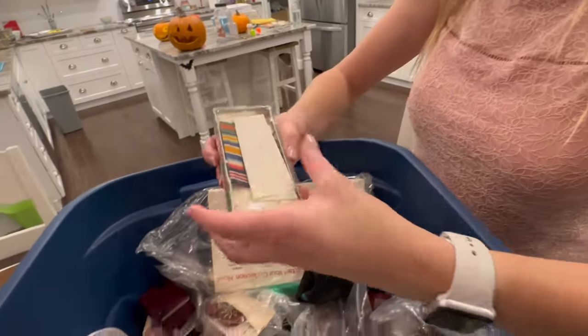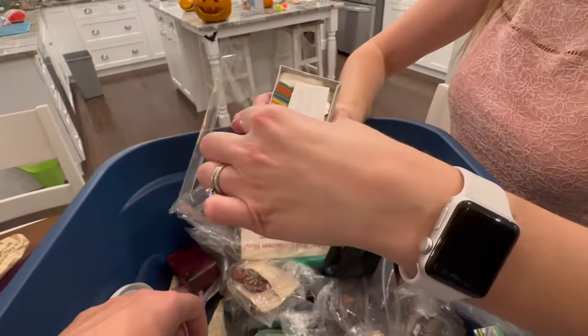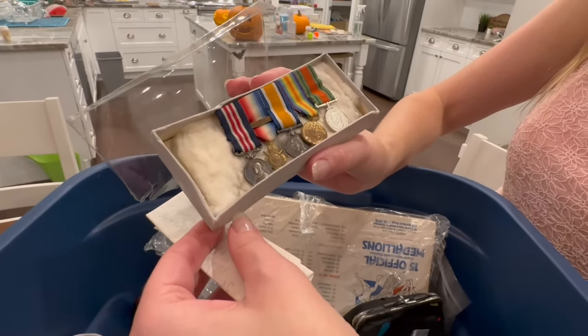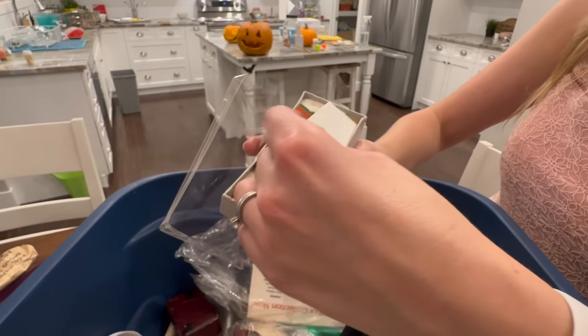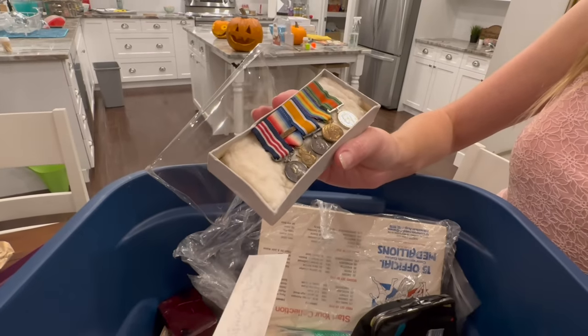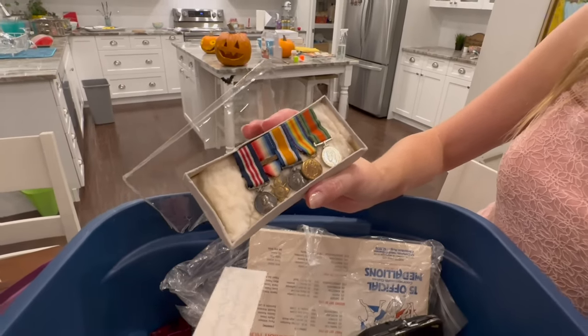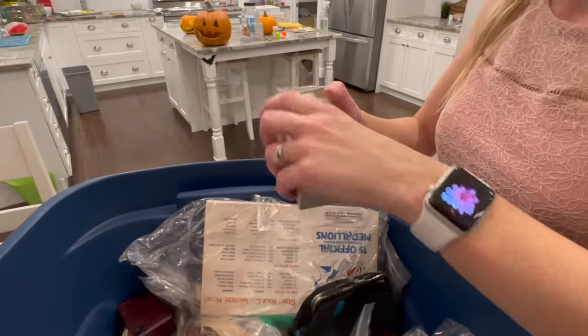Military medals! Those are the miniature set — that would be First World War from the looks of things. They did that in the Boer War too, where you get the miniature bar set with your big set. The little one was lighter so you could wear it around easier. It represents the medals that you won during the war. And that person won quite a few, actually.